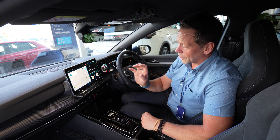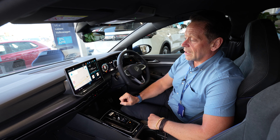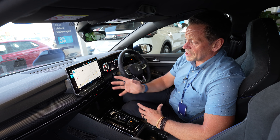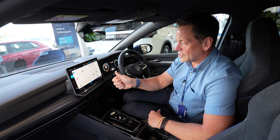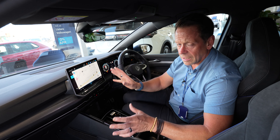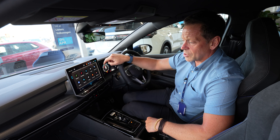IDA is very much like the connected home assistants we have at home — you can tell it anything and she will do it. You've got a nice clear display for the sat nav, and when you combine that with Volkswagen Connect, it gives you all road problems, closures, and traffic information. It's a really great system to use.